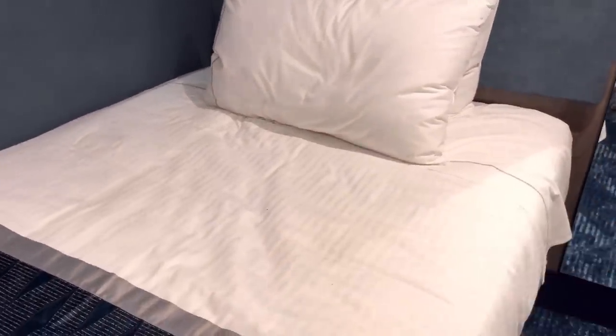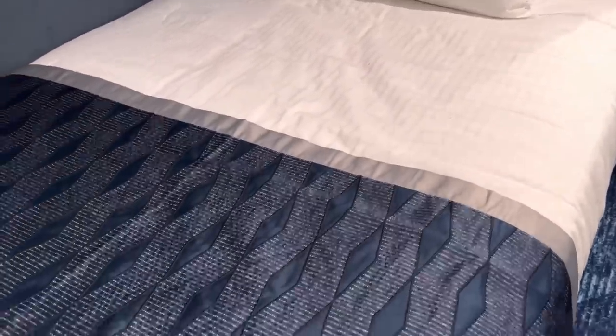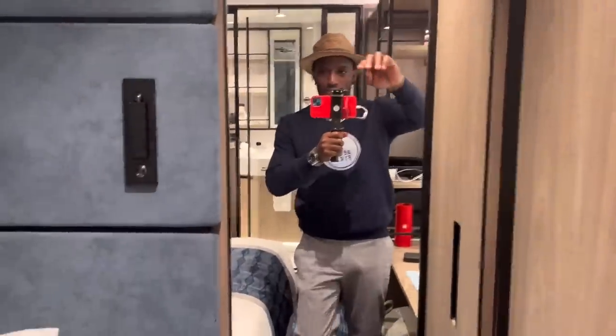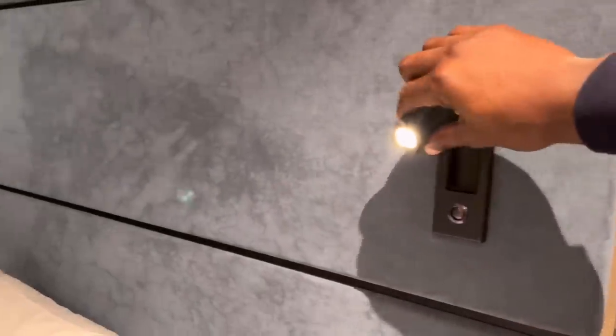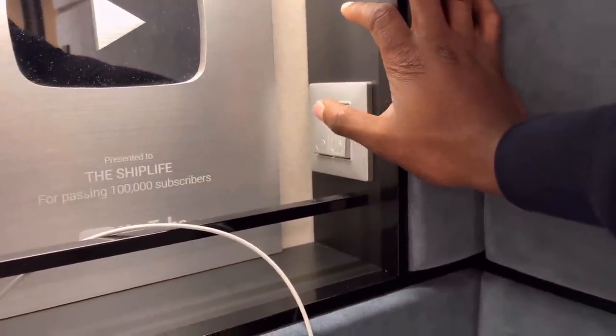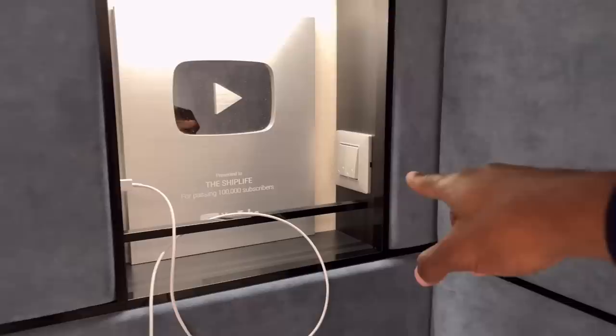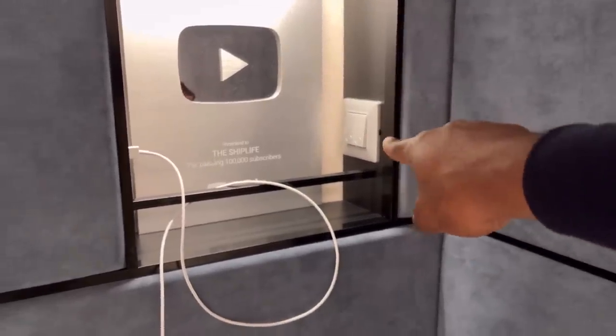I thought it would be a small twin bed where you'd roll over and fall out, but no — it's honestly extremely comfortable. There's a nice mirror, and a reading light in case you want to get some reading done. By the bedside you also have a USB port for charging your phone, plus the main lighting controls where you can turn off all the lights except the bathroom and vanity mirror.